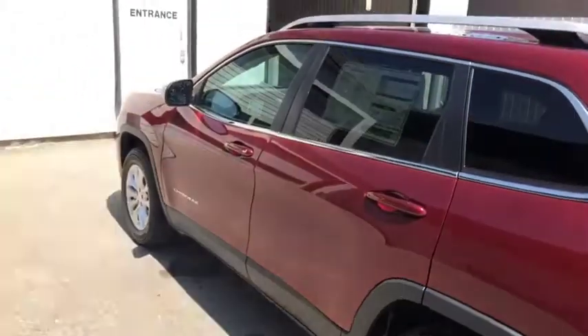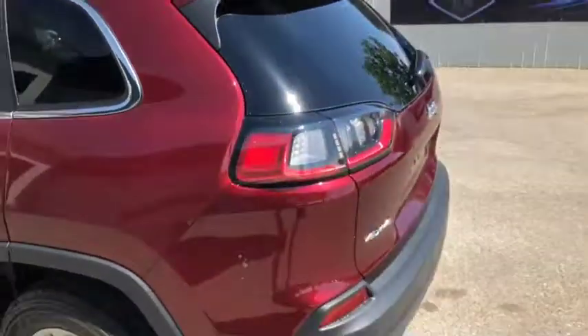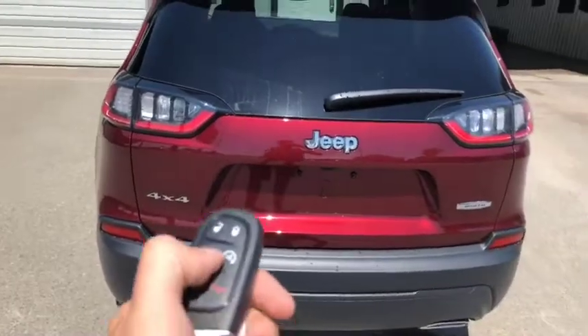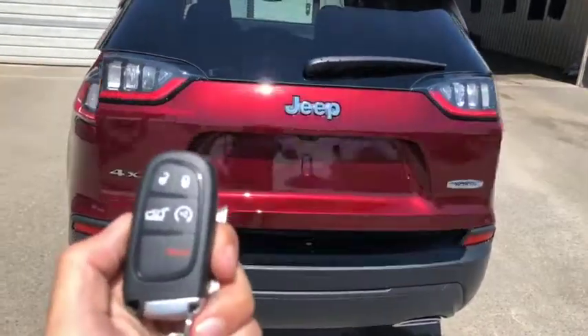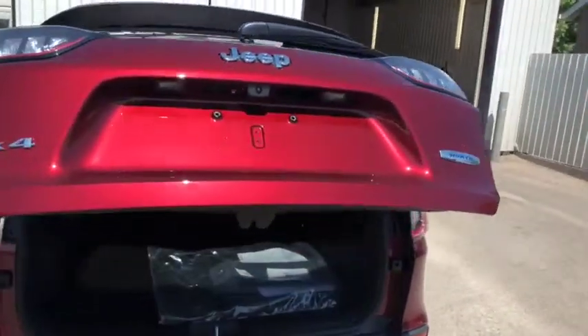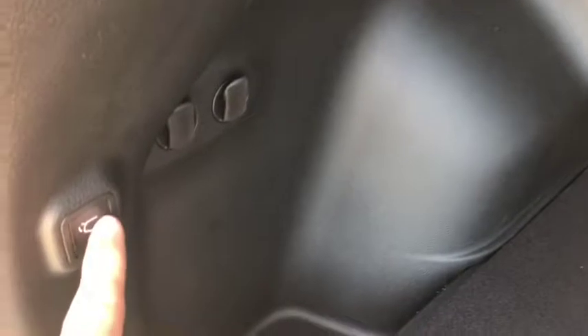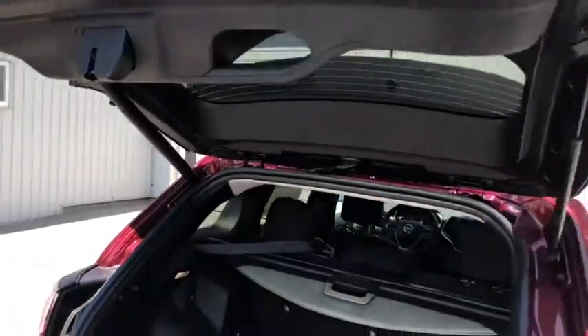This all-new redesigned vehicle comes with keyless entry, remote start, and push button start. On the key fob you also have accessibility to your hatch with just the press of a button. There's a power rear hatch with tons of storage space in the back, and with just the press of a button on the inside, the rear hatch will close itself.